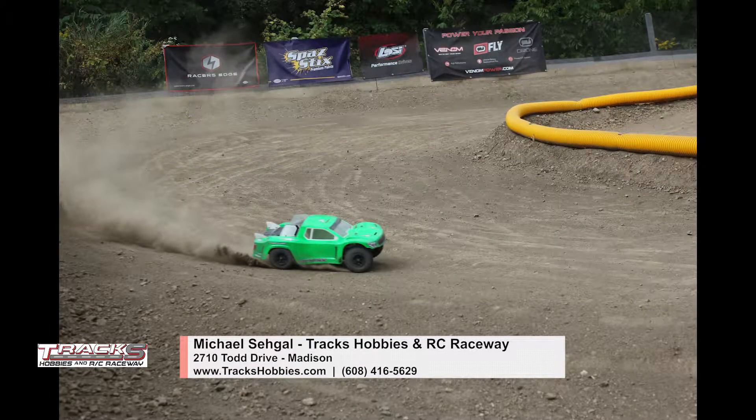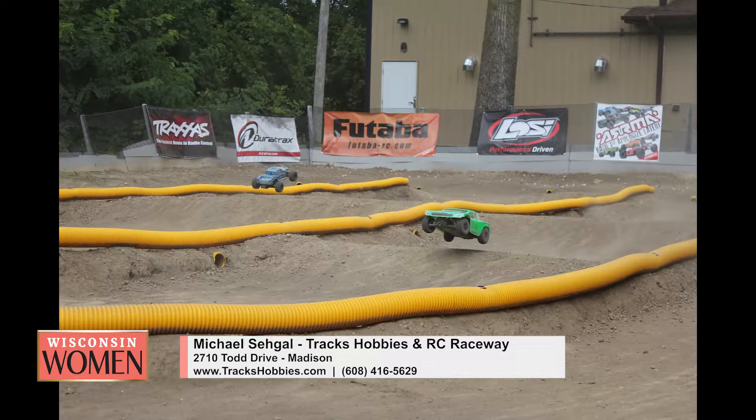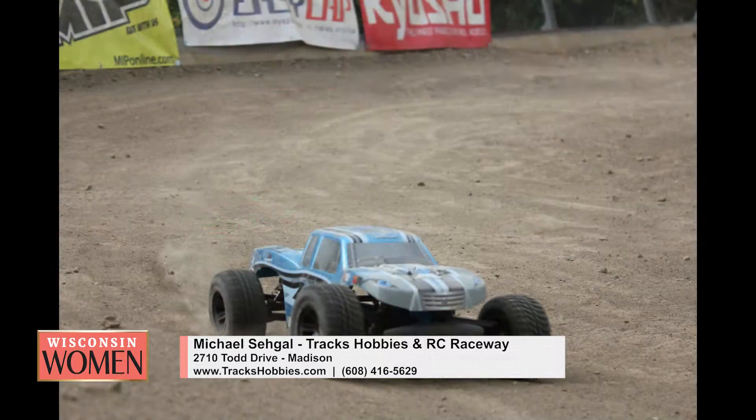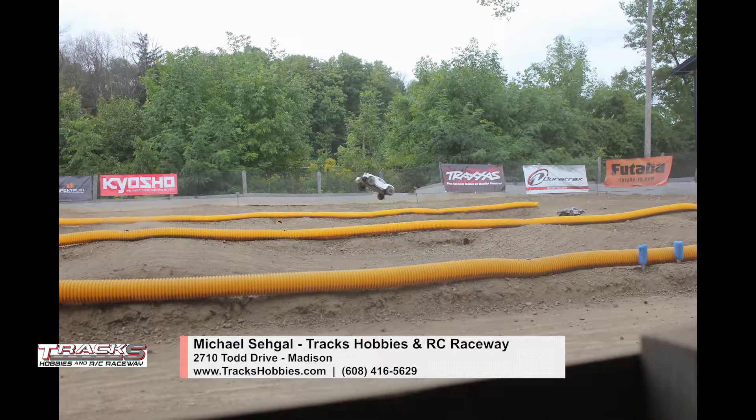That's at your location? Yes, it's at our location. This is kind of a big deal because no one else has one for basically about an hour's drive around Madison. Milwaukee has a few tracks, but it's been a few years since Madison has had a track like this. We're really excited to offer a family-oriented environment for the public to enjoy.